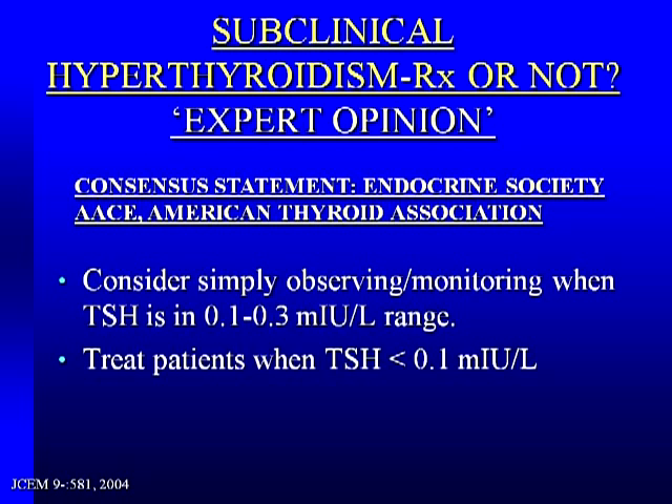Going back to our panels, the consensus opinion on subclinical hyperthyroidism was: for someone with TSH in the 0.1 to 0.3 range, consider just keeping an eye on them. But pretty much everybody — both panels — agreed: if that TSH is less than 0.1, get onto it. We need to treat these individuals, identify what's going on, and treat appropriately, particularly if it's something simple like giving too much thyroid hormone. This was one point on which all panels thankfully agreed.